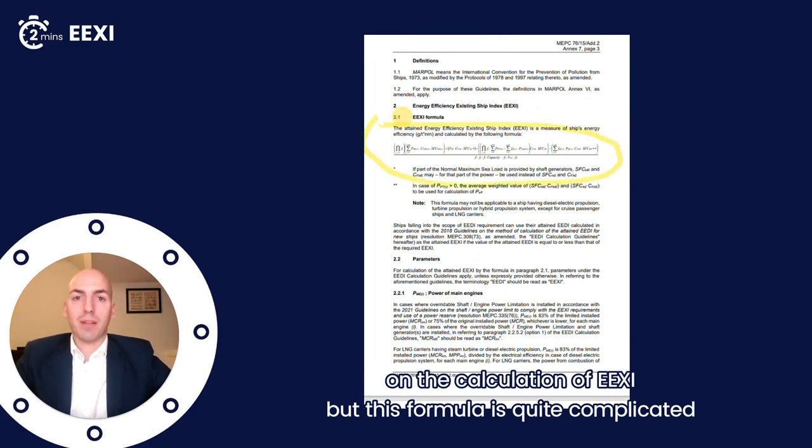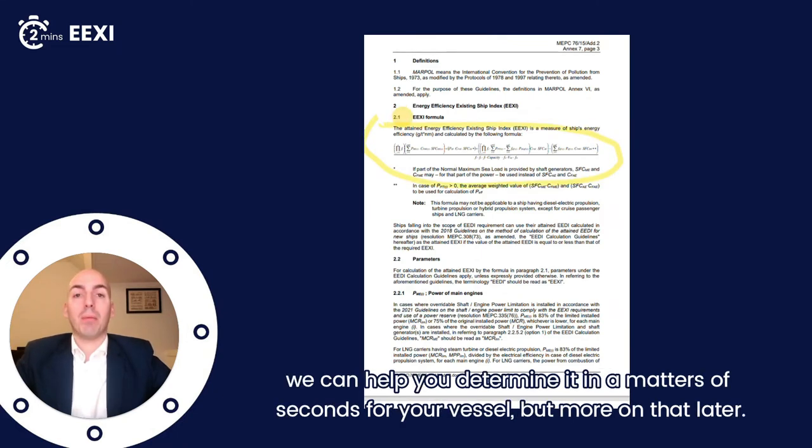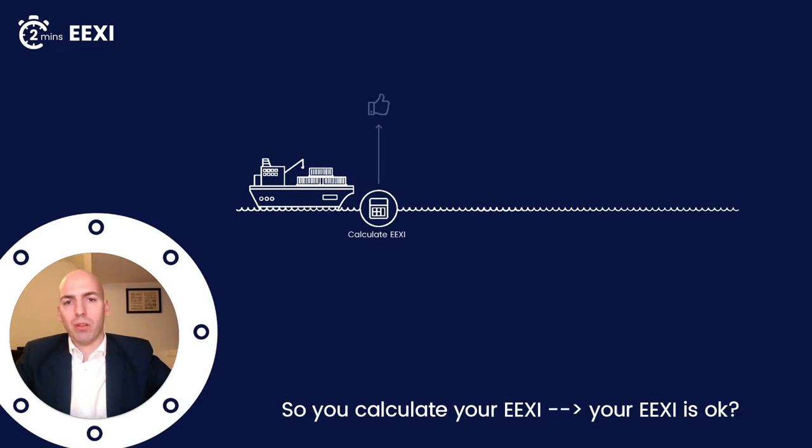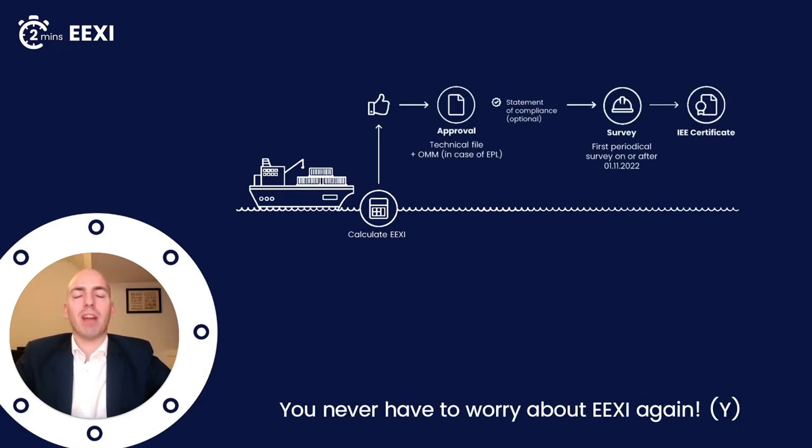This formula is quite complicated, and we can help you in a matter of seconds to determine it for your vessel — but more on that later. Let's first talk about the process: how it works. So you calculate your EEXI, your EEXI is okay, and you never have to worry about EEXI again. That's it.